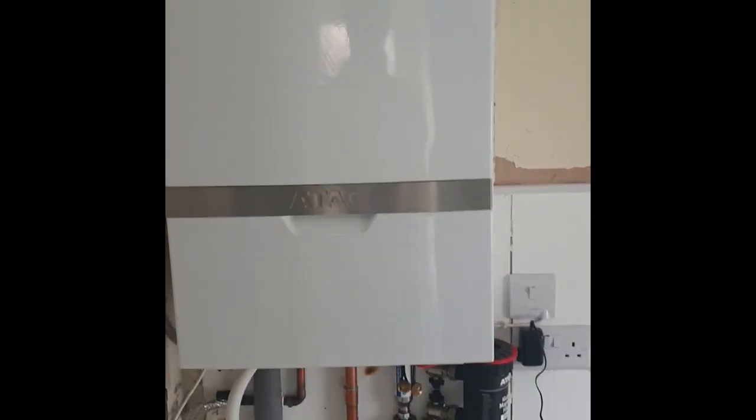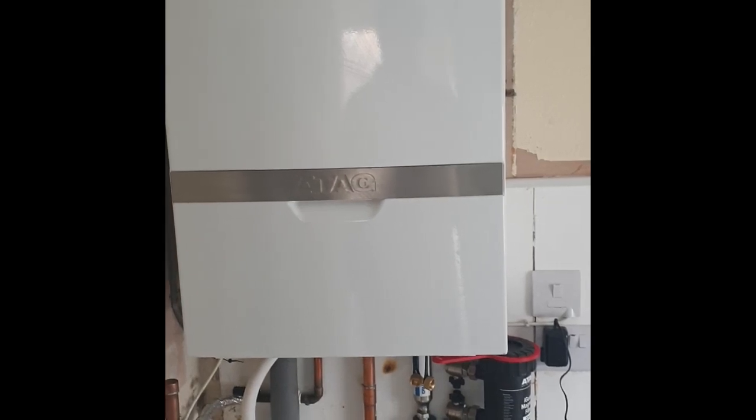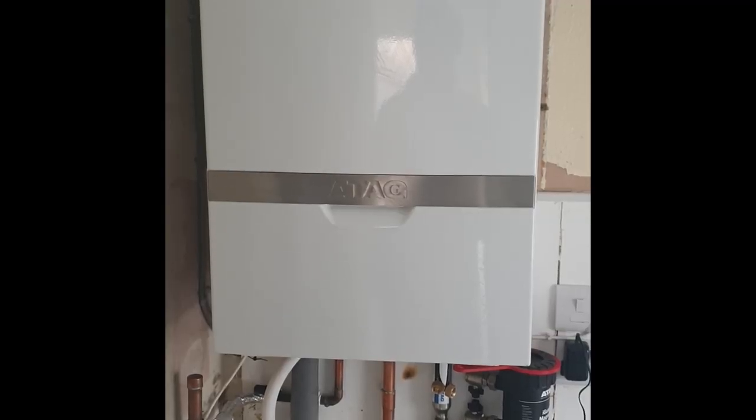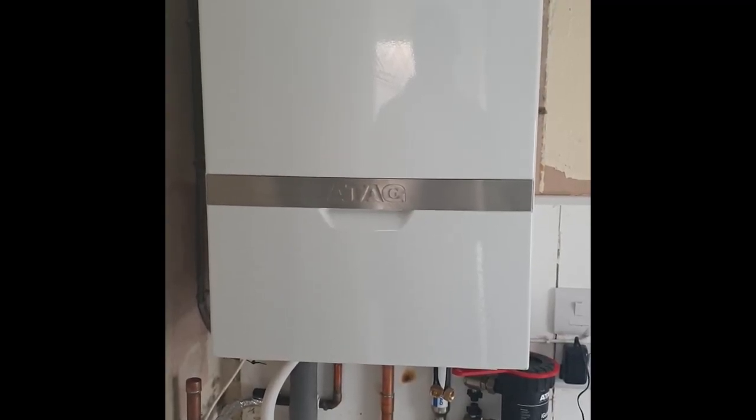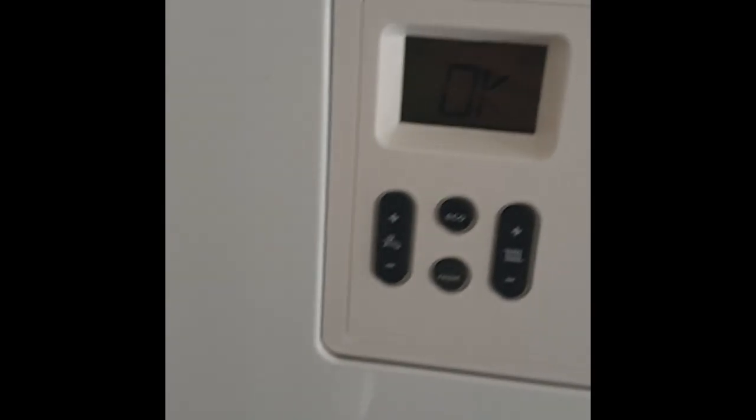Question here from David Kilvington - he's sent us a little video. In the video: his new ATAG boiler installation, and the problem is that when he flushes the toilet, the boiler comes on. It fires when the toilet shuts off as the cistern fills back up.